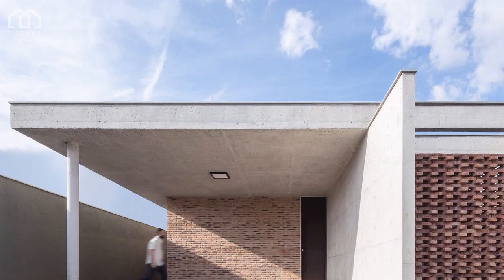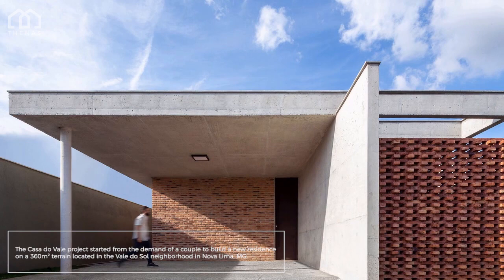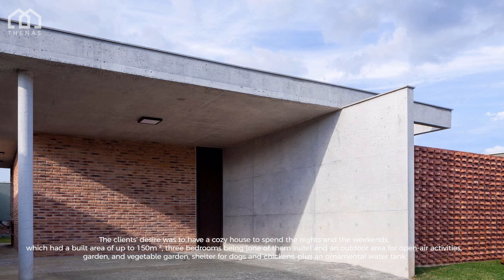The Casa Duval project started from the demand of a couple to build a new residence on a 360 square meter terrain located in the Vale do Sol neighborhood in Nova Lima. The client's desire was to have a cozy house to spend the nights and weekends.